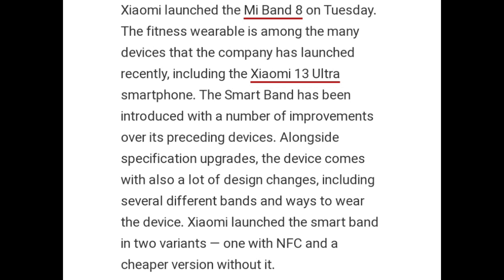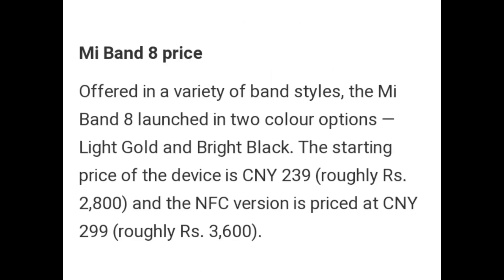The smart band introduces a number of improvements over its preceding devices, alongside specification upgrades. The device comes with a lot of design changes, including several different bands and ways to wear the device. Xiaomi has launched the Smart Band in two variants — one with NFC and a cheaper version without it.